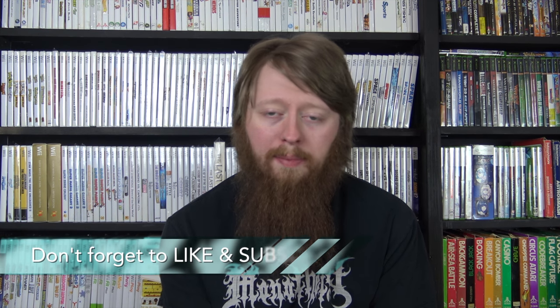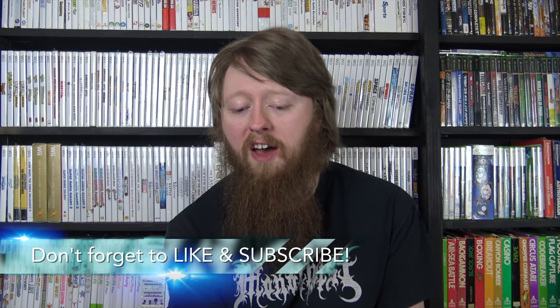Hey everybody, my name is Cooper and welcome to a pickup video. For those of you who have been following my channel, I've been doing daily vlogs and I appreciate all the support on those. But for those of you who are not interested in the vlogs, feel free to skip them - there will still be pickup videos and other types of videos on the channel, so don't worry, none of that stuff's going away.